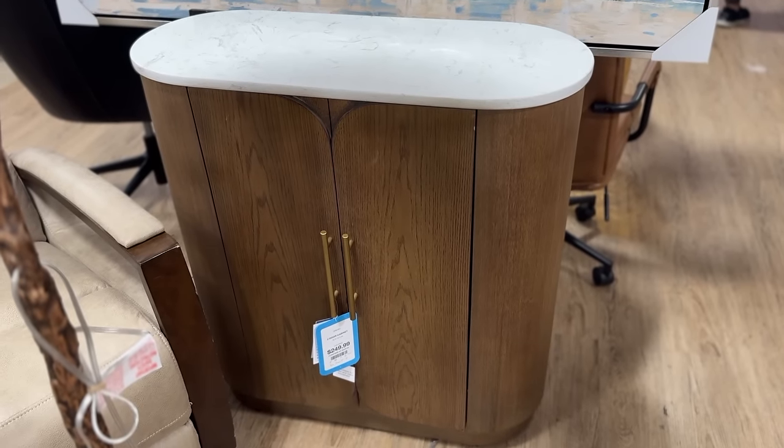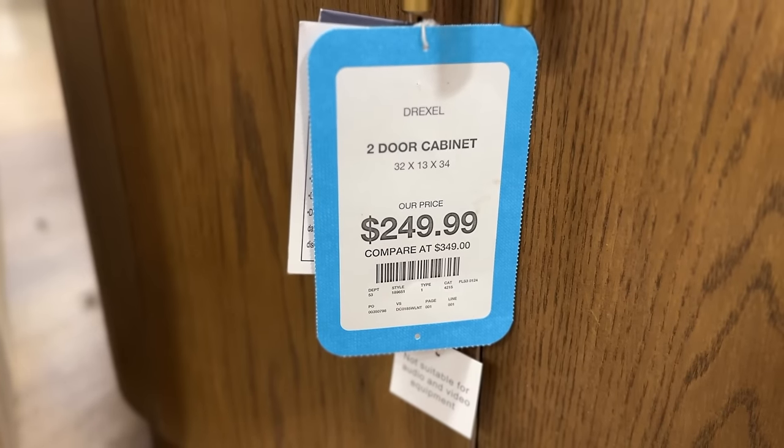This last furniture piece I really loved — if I was in the market for a console for my entryway I feel like this would be perfect. It had the marble top, a very unique shape with wood, and I really liked the handles on this one. All in all, this trip to HomeGoods had some really awesome furniture pieces. If you're looking to refresh your space for the new year I'd highly recommend checking those out. My tip: sell your older pieces on a marketplace or at a local home consignment shop, make a little cash, and put it toward the new item. Thank you so much for watching and I'll see you in my next video!